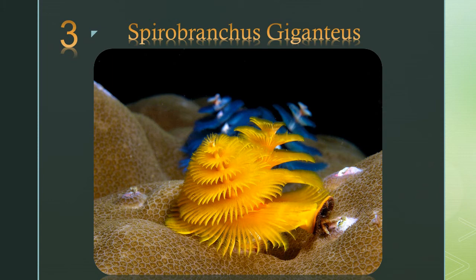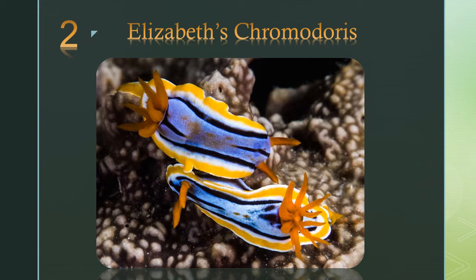Number 2: Elisabeths chromodoris. Sea slugs typically eat coral and sponges and often resemble their prey. Many are brightly colored to warn of toxicity.